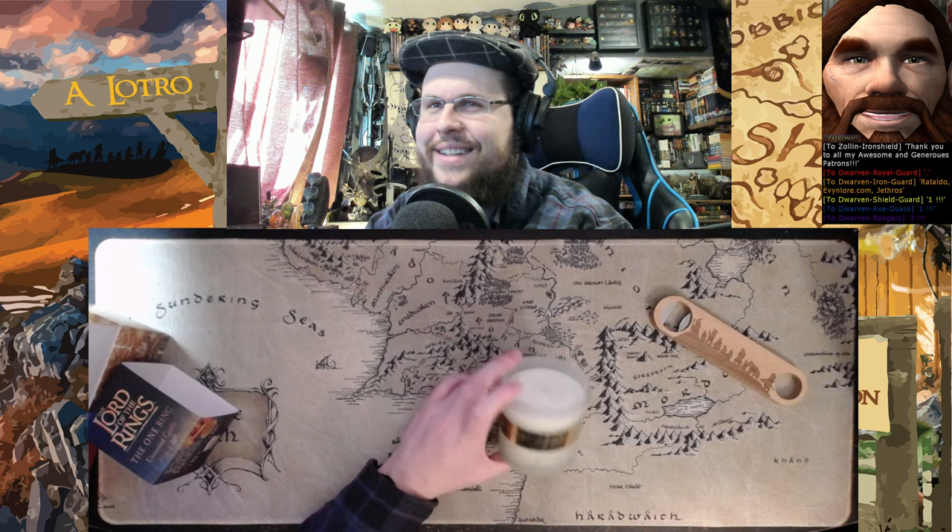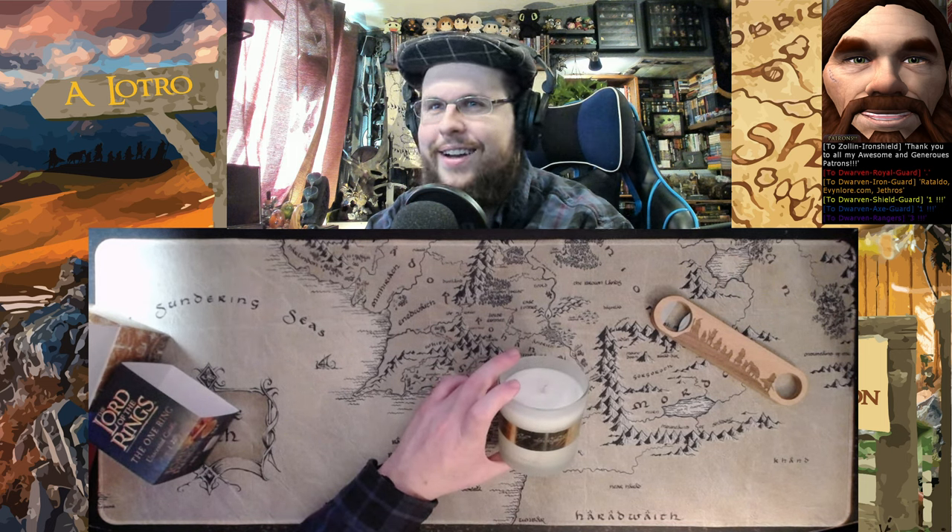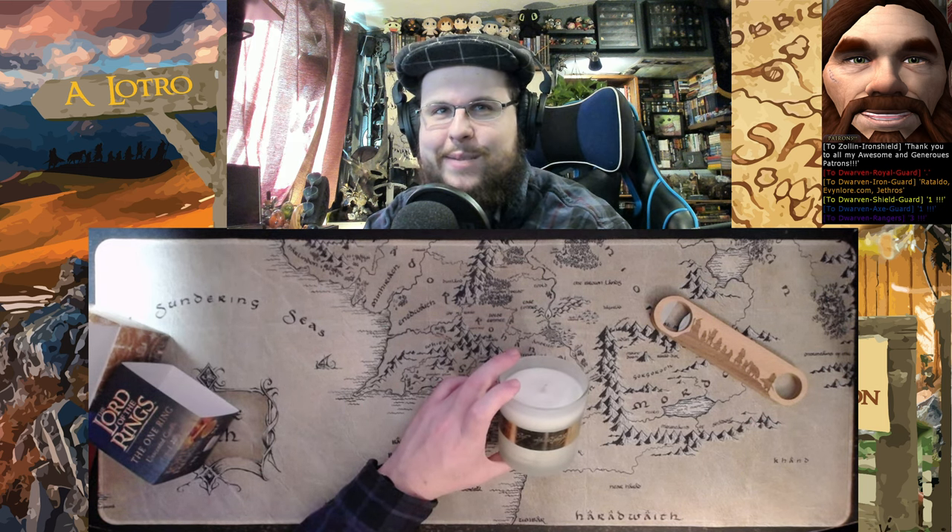I'm such a Lord of the Rings fan — everything is Lord of the Rings for me. Voice of the Rings — I really like Lord of the Rings! Alright, let me show you the next part.